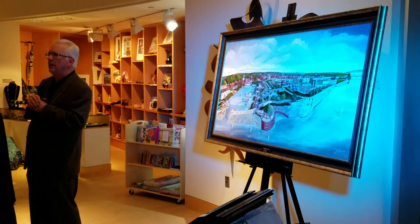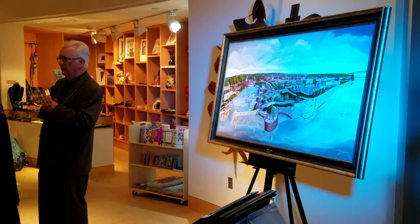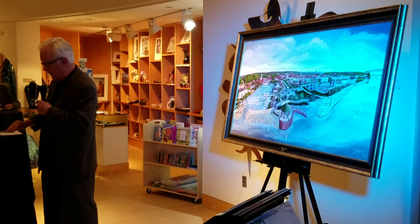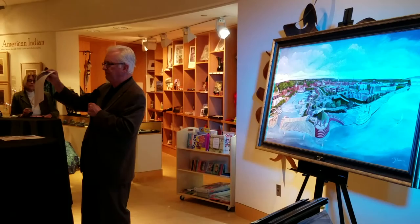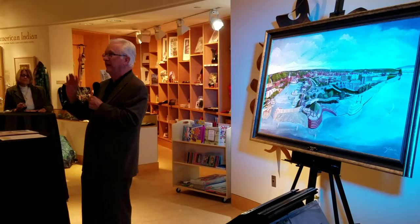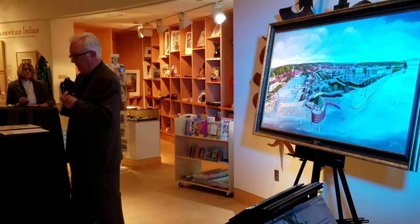I'd be happy to entertain any questions or comments — I'm pretty happy with the result. Before you leave, make sure you take a sheet off our table. The Rotary Club is selling prints for $79, and we have a bonus print offer today — the Dubuque Main Street print. We're also making available framed versions, which you get through Creative Touch. They've been my gallery for 45 years, and they have three levels of framing sophistication.